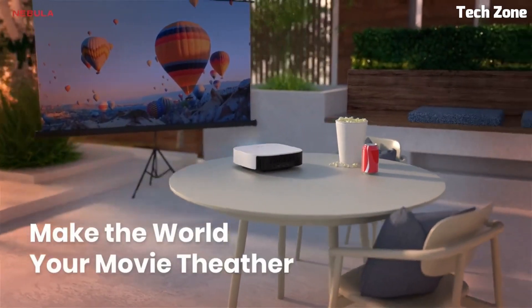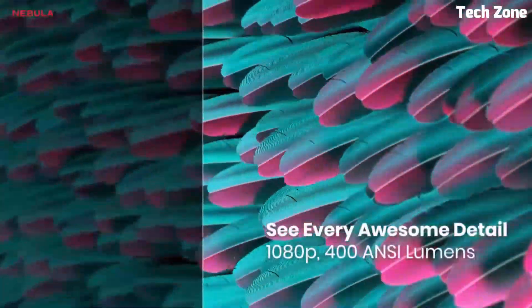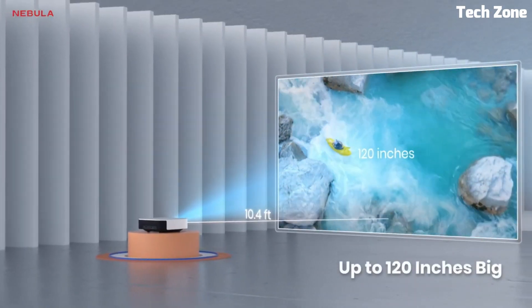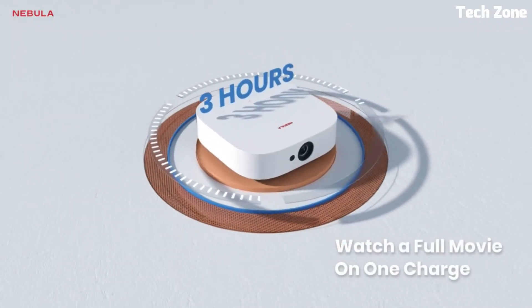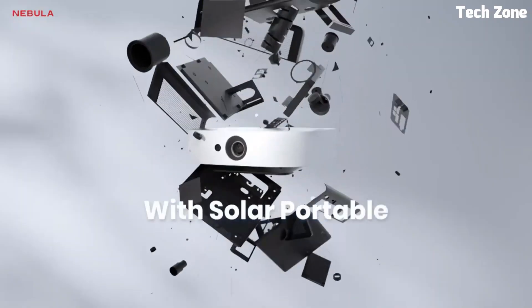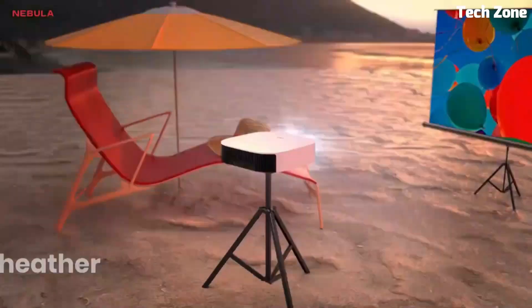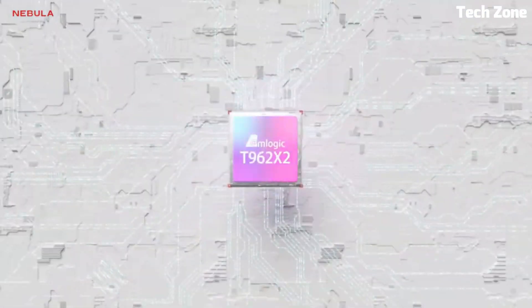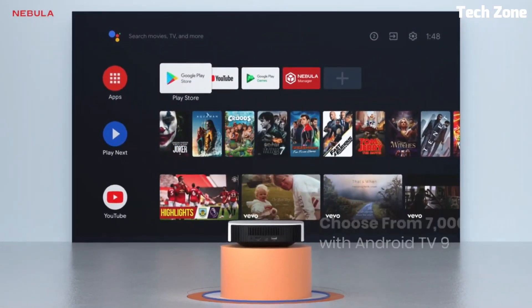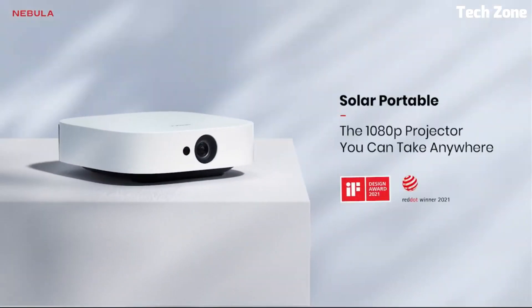Number 2: Anchor Nebula Solar Portable is a compact and versatile projector designed for on-the-go entertainment. With its built-in battery and portable design, you can enjoy a big-screen experience anywhere. The Solar Portable offers a native resolution of 1080p, delivering crisp and detailed visuals for movies, TV shows, and presentations. It features advanced DLP technology for accurate colors and sharp image quality, a built-in speaker, and Bluetooth connectivity for wireless audio. With USB and HDMI ports and Android 9.0, it's a convenient and reliable choice for portable entertainment.